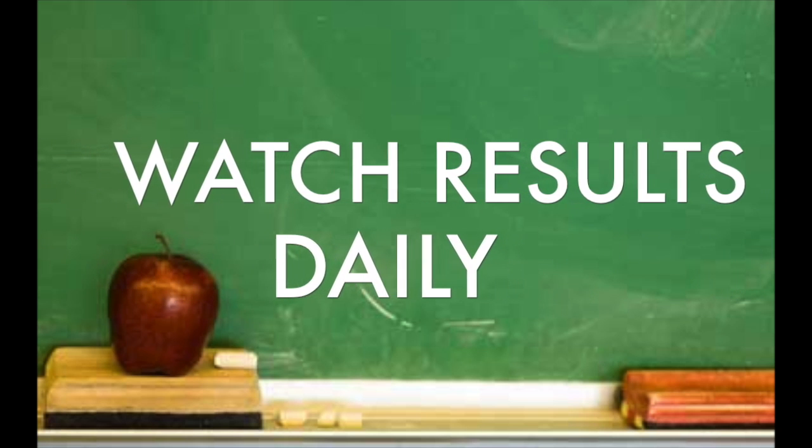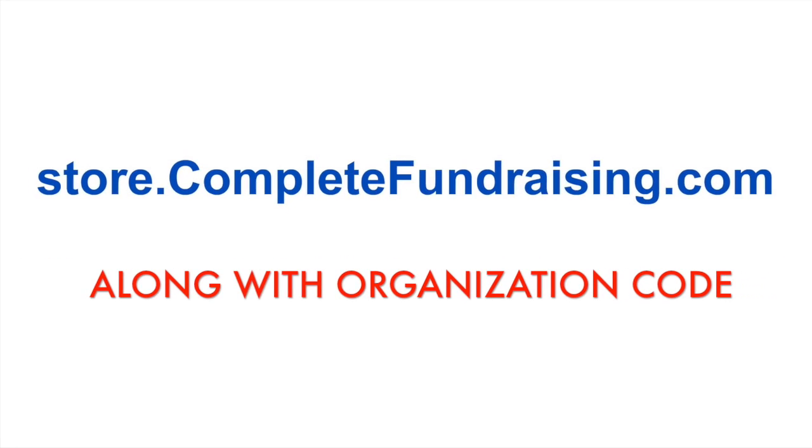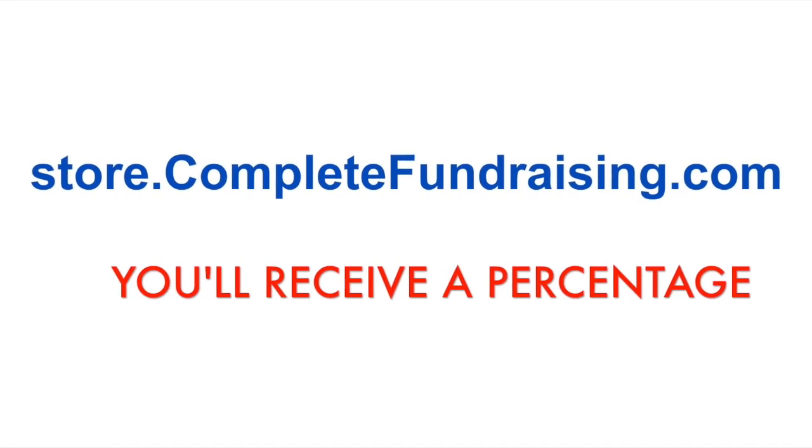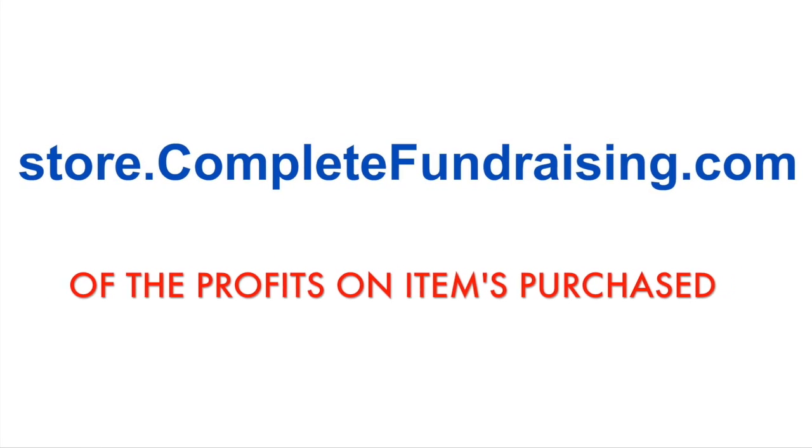Now you can watch the results daily. As your customers go to your link and use your organizational code, your organization will receive a percentage of the profits on items purchased.